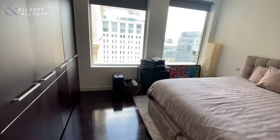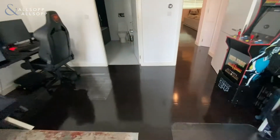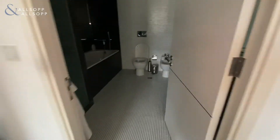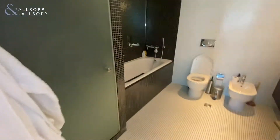The view here is a DIFC Gate Avenue view. And then the master bathroom, with bath and shower.